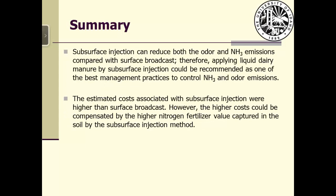In summary, subsurface injection can reduce both odor and ammonia emissions. Therefore, applying liquid dairy manure using subsurface injection can be recommended as one of the best management practices to control ammonia and odor emissions. The estimated cost associated with injection is higher than surface broadcast, but considering the higher value of nitrogen fertilizer captured in the soil through the injection method, that can likely compensate for the higher cost.